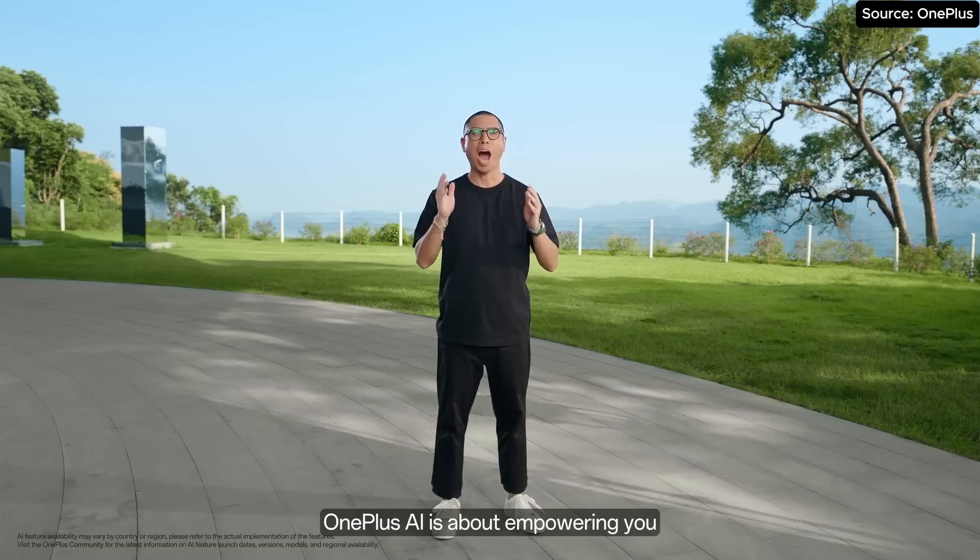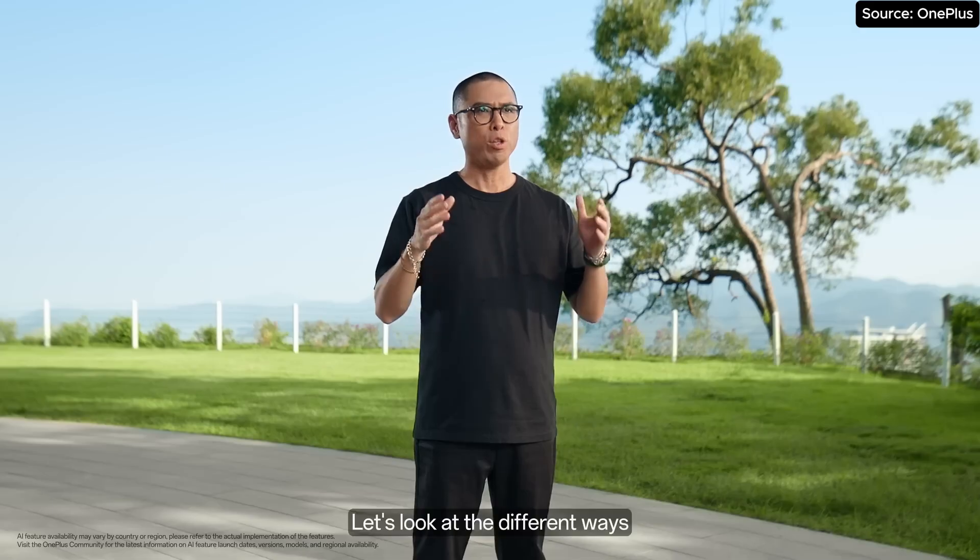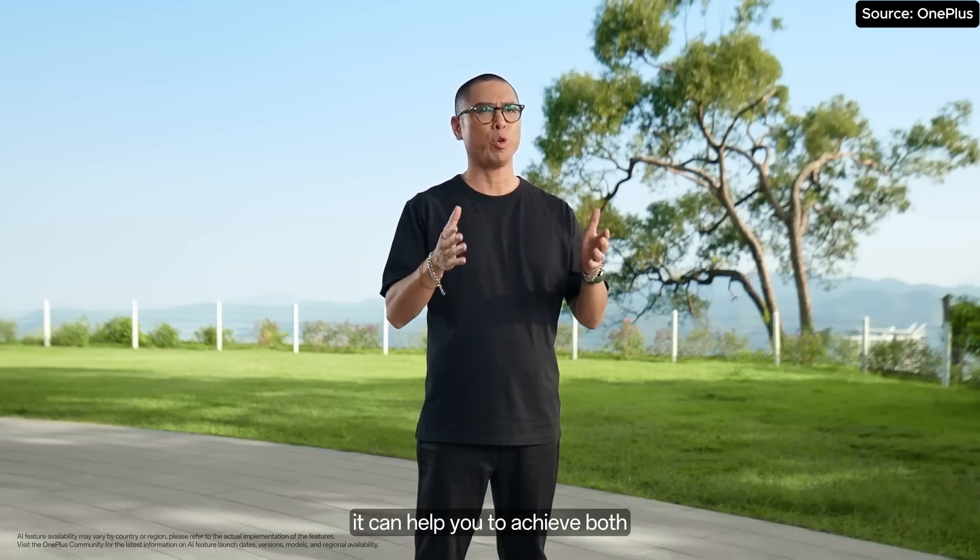OnePlus AI is about empowering you to become more creative and productive. Let's look at the different ways it can help you to achieve both.